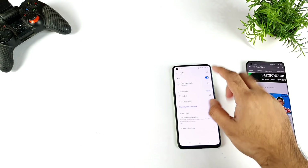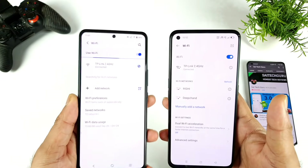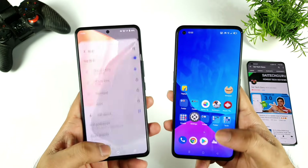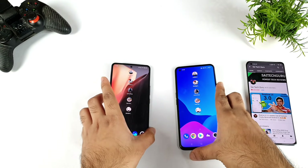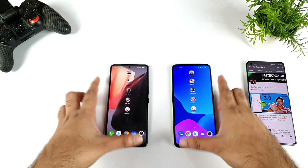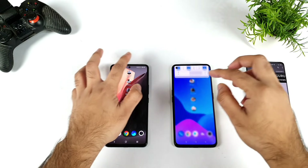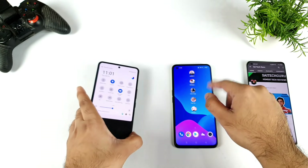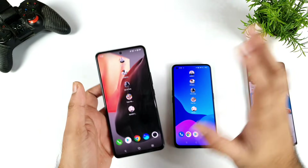Both phones are connected to the same 2.4 GHz Wi-Fi network, so there's no difference there. Let me clear everything from the background so all apps are completely cleared. We're going to start with the first game, Asphalt 9. I forgot to turn on GT mode — sorry about that. GT mode is now on and ultra game mode is on. All these games are added into the game space and ultra game mode, so it's equal on both sides.